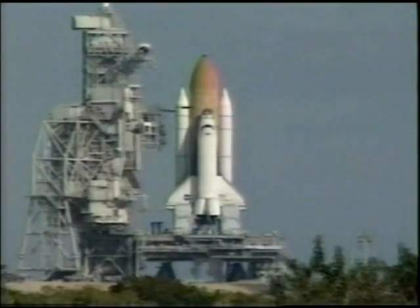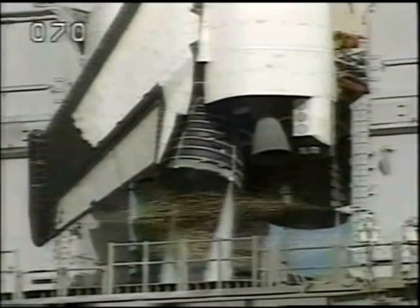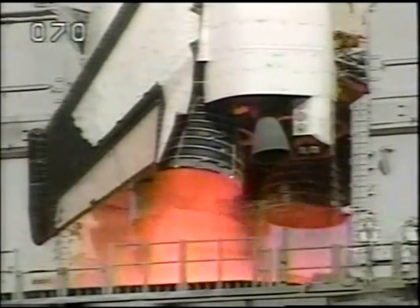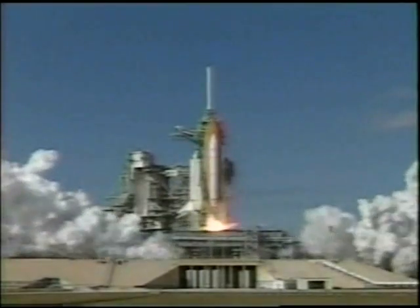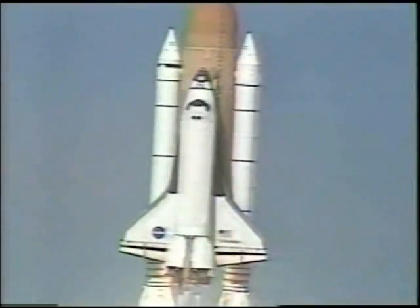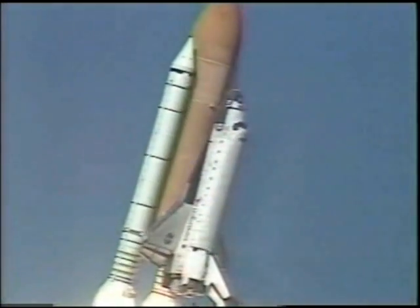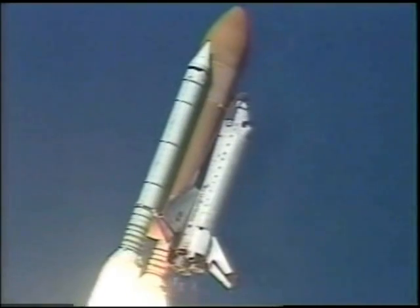We're coming up on a go for our auto sequence start. Columbia's onboard computers have primary control of all the vehicle's critical functions. T-minus twenty seconds, fifteen seconds, five, four, three, two, one. Columbia now rolling on to the proper azimuth for a 39-degree inclination to orbit.